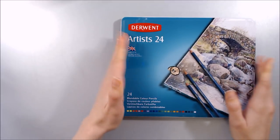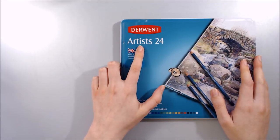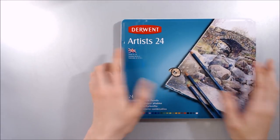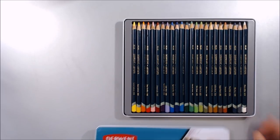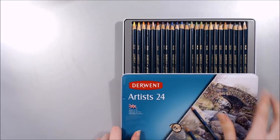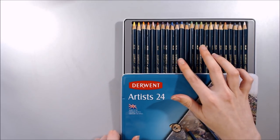Here we have another 24 set of Derwent Pencils- this is the artists line. I really enjoy using the Black and White 6 set of the artists pencils, so I put this 24 set of colours on my wishlist.